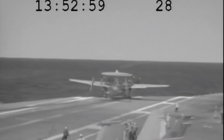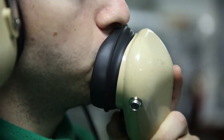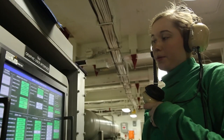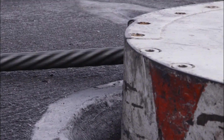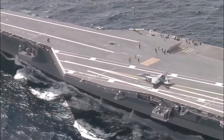Today, we'll break down what happens when an arresting cable snaps during landing. We'll revisit a real-life incident that shook the crew of the USS Eisenhower, explore the incredible technology and training behind these operations, and uncover the lessons learned to prevent such failures in the future. This is a story about resilience, precision, and innovation. Stay tuned to discover how these moments of crisis shape the future of naval aviation.